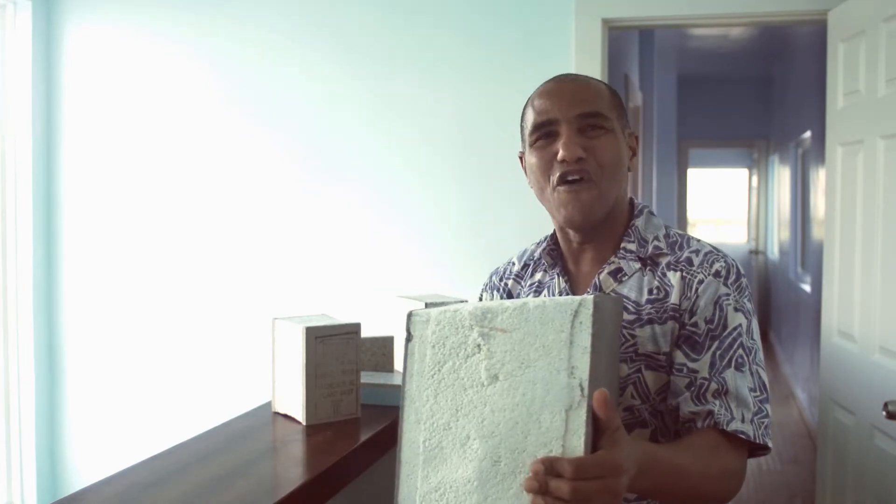Now look how thick that foam is on there. So if you want to build a strong home, we would strongly encourage you to think about using SIPS.